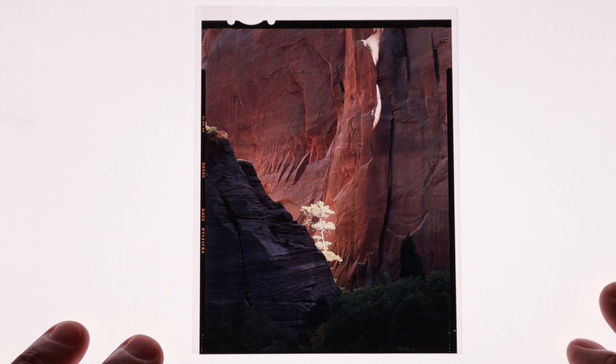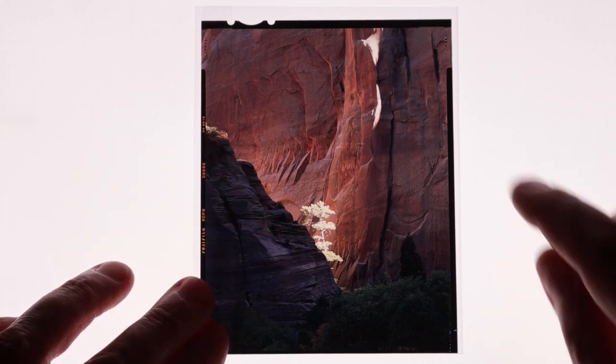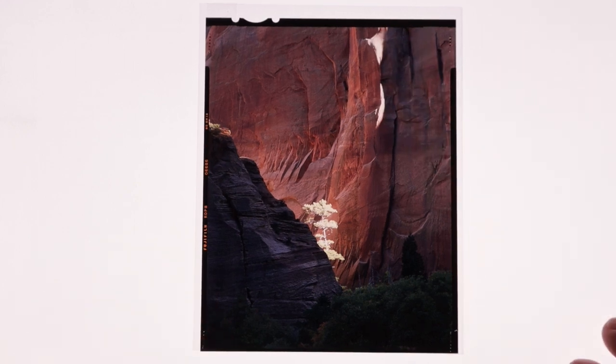If I had done the Ektar first, I might have been able to salvage this image, but the light was progressing so fast that by the time I used the Ektar, it was already too late. But look how nice and dark this is here — just a little light up on the wall, but that doesn't bother me. Of course, the tree is overexposed.